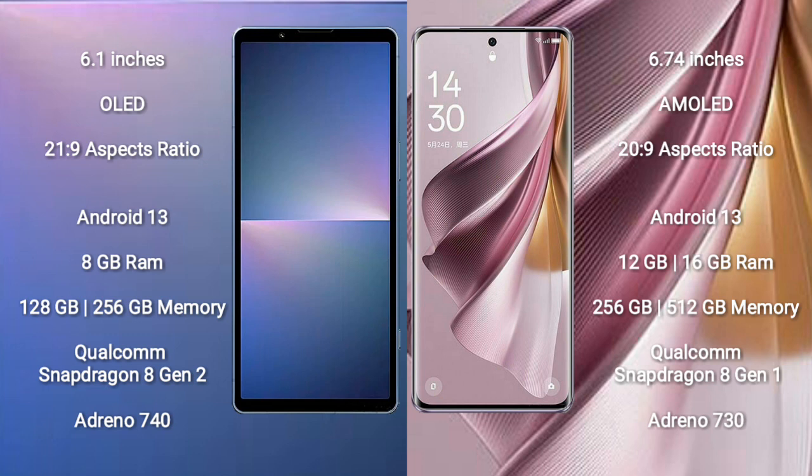Sony Xperia 5 Mark 5 comes with 8GB RAM and 128GB to 256GB internal storage, a Qualcomm Snapdragon 8 Gen 2 processor, and GPU Adreno 740.